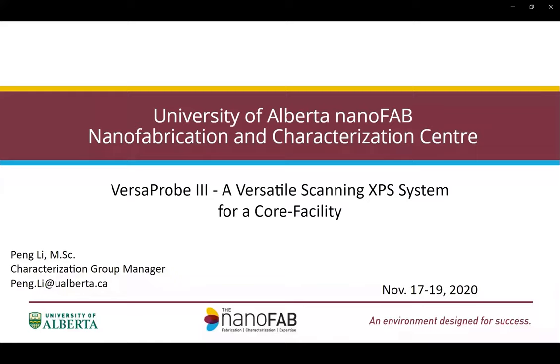I am really honored today to have the opportunity to participate in this PHI workshop. My name is Peng Li, and I am the manager of the Characterization Group at the NanoFab Center, the University of Alberta, Edmonton, Canada.